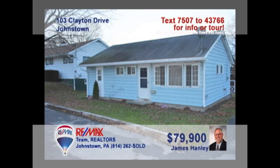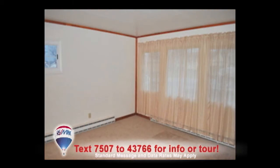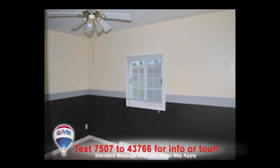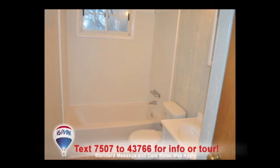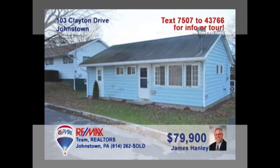Here's a great starter home with all-new updates in Geistown, presented by Jim Hanley. The family chef will love the tile counters and new cabinets in the kitchen. Entertain guests in the spacious, well-lit living room. The three bedrooms each offer new carpets and ceiling fans, while the bathroom provides a convenient linen closet. The quarter-acre lot will be perfect for the kids too. Don't miss the laundry room in this easy, one-story living home. Contact Jim right away.